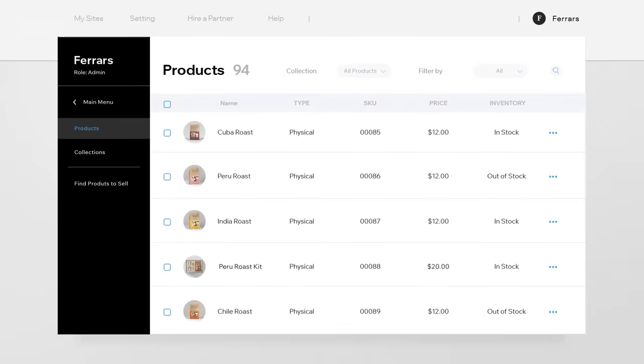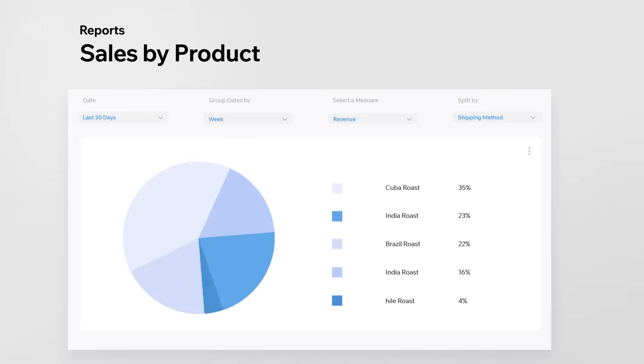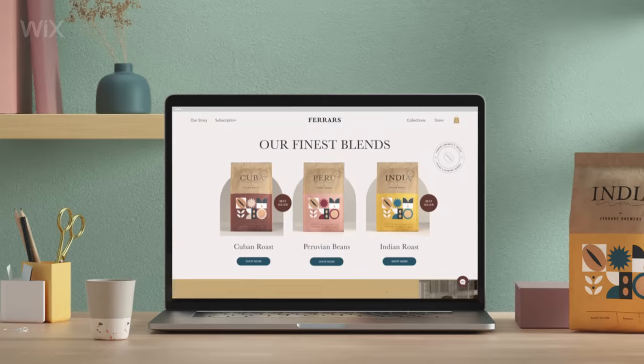As orders come in, manage your inventory and track your sales from one convenient dashboard. Analyze your comprehensive sales and traffic reports or build your own. Check out these and more must-have ecommerce features for sellers who mean business.